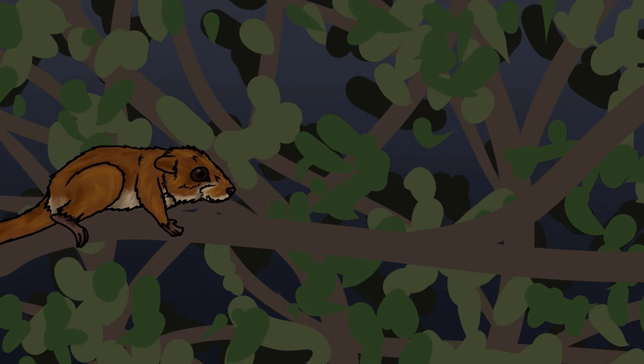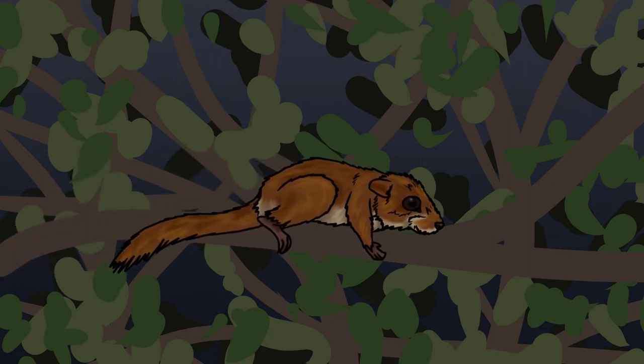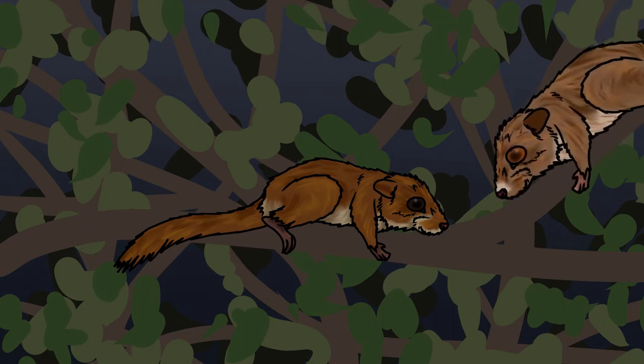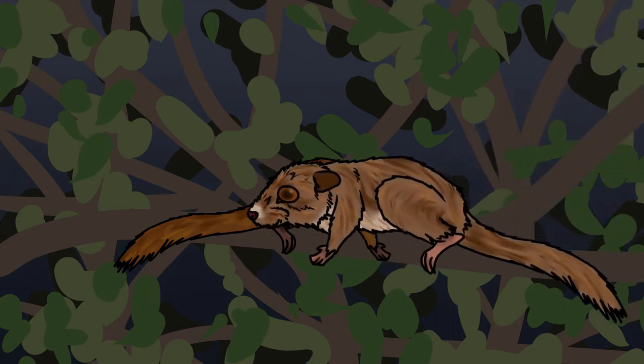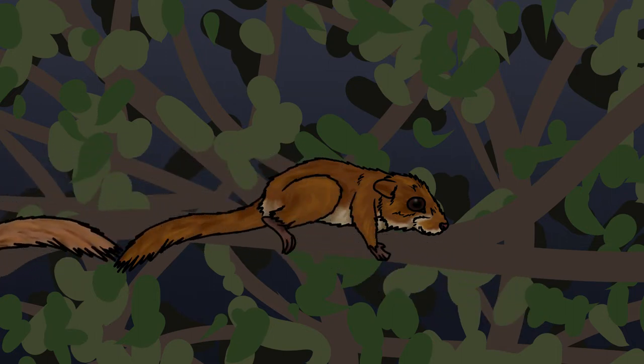The hazel dormouse is solitary for the majority of its life, and the only time that this female will be around another adult is when the male holding this territory shows up. He will only stick around to mate with her and then continue on his way, leaving everything related to rearing their offspring to her.